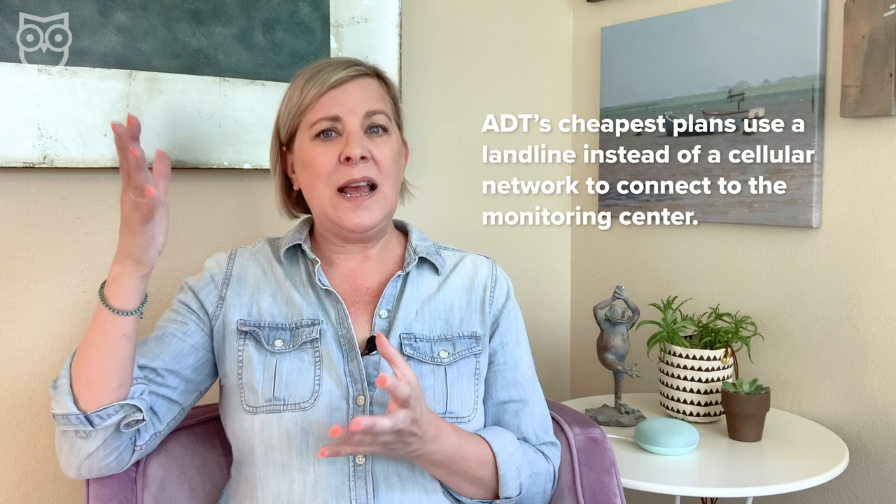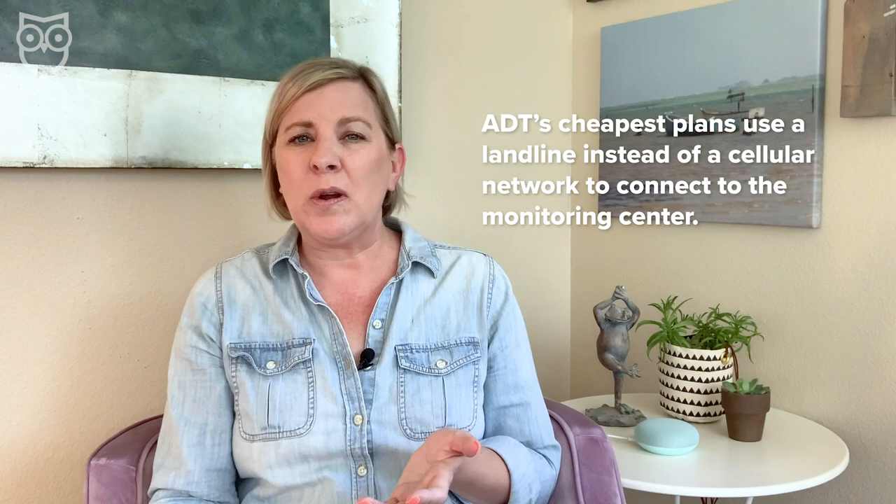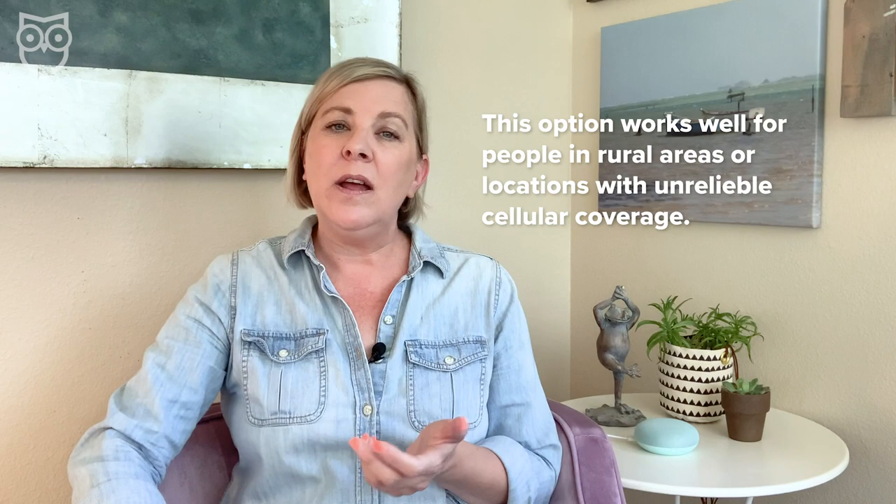But if all you want is basic, no-frills monitored security, the lack of a mobile app will save you a bundle. ADT has two security system plans that use a landline to connect your system to the monitoring center, which means you need to have an active home phone line. This can be a great option for people who live in a rural area or any location with spotty cellular coverage. ADT does have three plans that come with the ADT Control app, and those plans range from around $50 up to $65 a month.